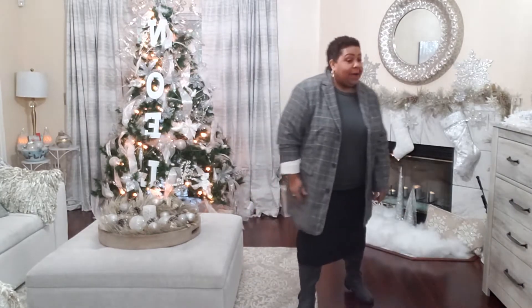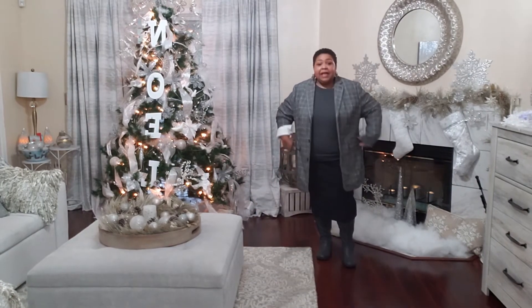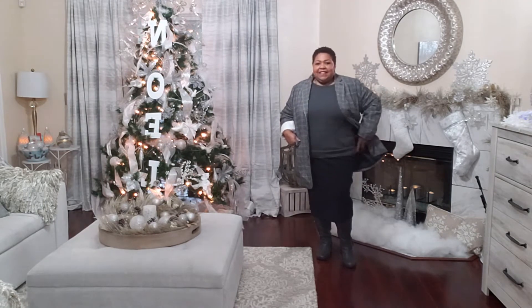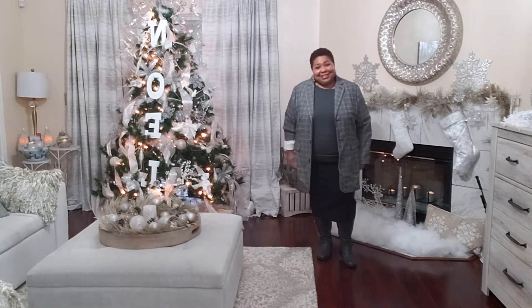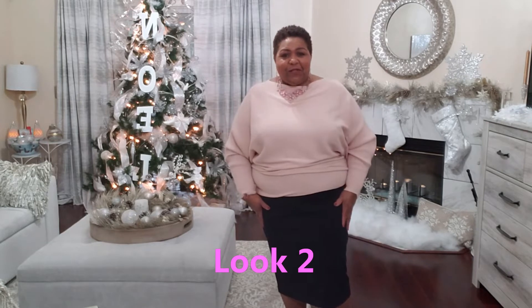Because I know the ladies who requested this video live up north in a cold climate, I put on my knee-high gray boots from Jessica London. So there's day one of taking this pencil skirt and sassing it up for a business look.